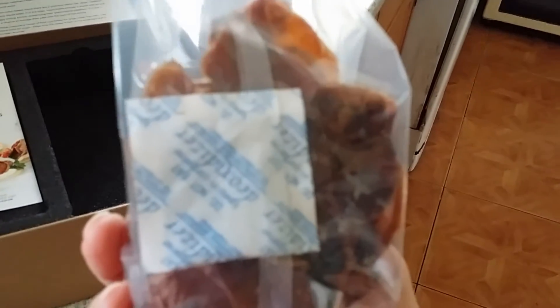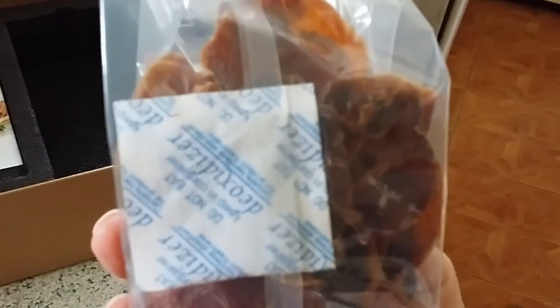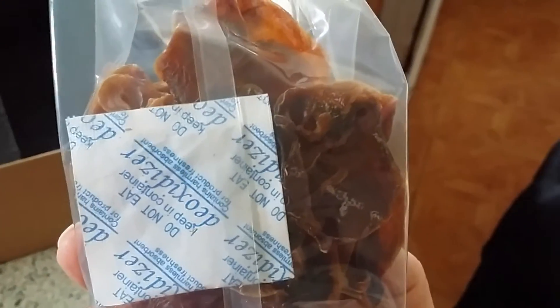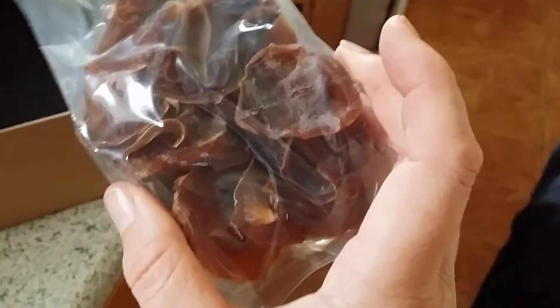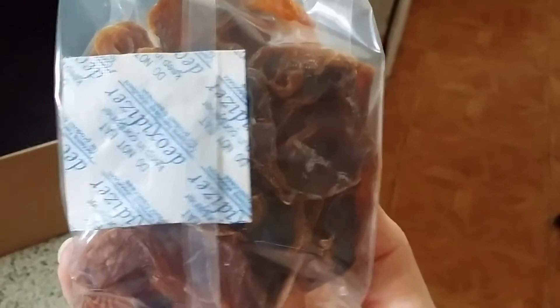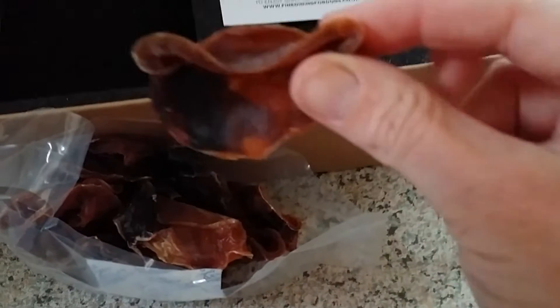I've opened the calamari rings, and they come in a little bag like that. Very important — there's a little de-oxidizer in there. We obviously need to take that out and make sure the dog doesn't eat it. There are the calamari rings — let's get one out.